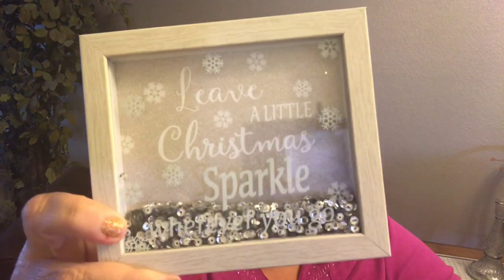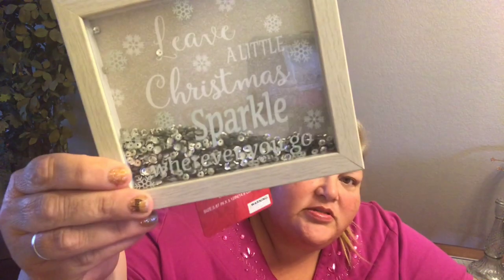I could not pass this up — it says 'Leave a little Christmas sparkle' and it is filled with sequins. Just 99 cents, and the sequins alone are worth it. It comes with this beautiful little hanging for Christmas — super, super adorable. The main item I went in for was this one, which was $1.99.